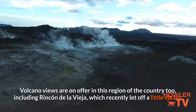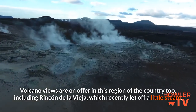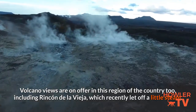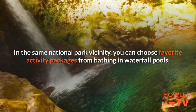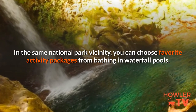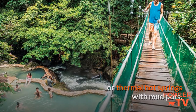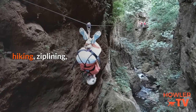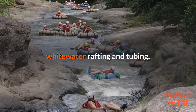Volcano views are on offer in this region of the country too, including Rincon de la Vieja, which recently let off a little steam. In the same national park vicinity, you can choose favorite activity packages from bathing in waterfall pools or thermal hot springs with mud pots, hiking, zip lining, horseback riding, whitewater rafting and tubing.